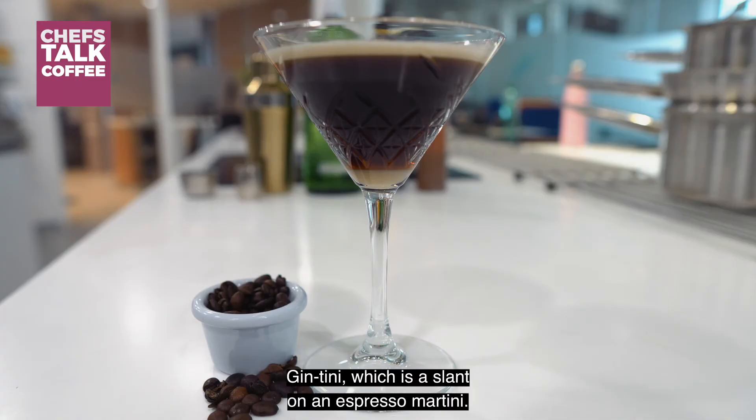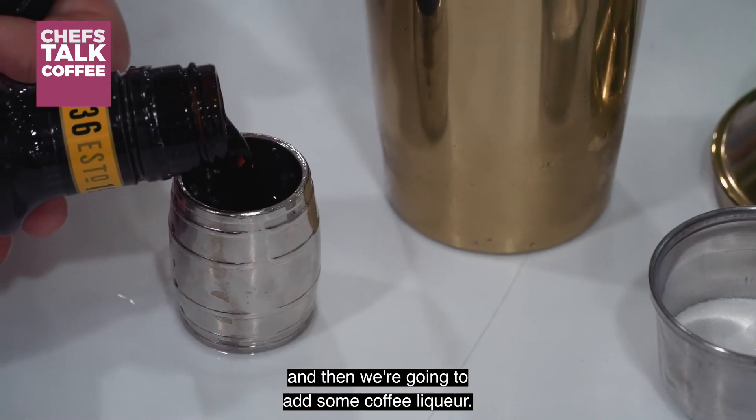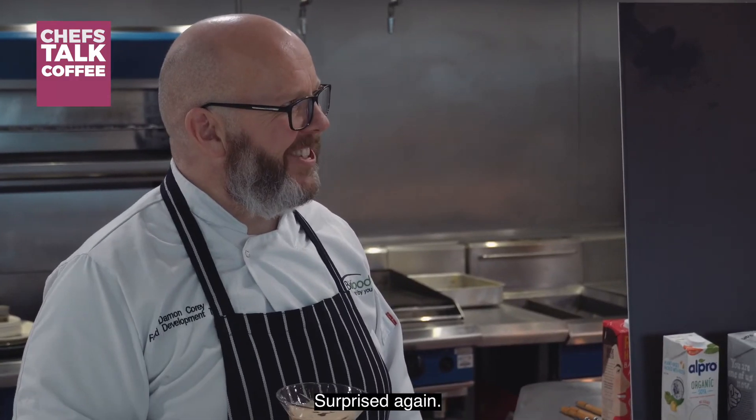Next, a gin-tini, which is a slant on an espresso martini. So we've got two parts gin, then we're going to add some coffee liqueur, and we add an espresso in there as well. Nice, surprised again.